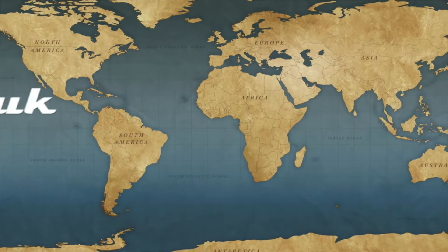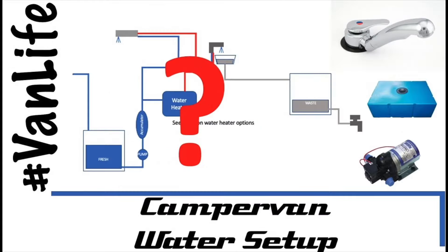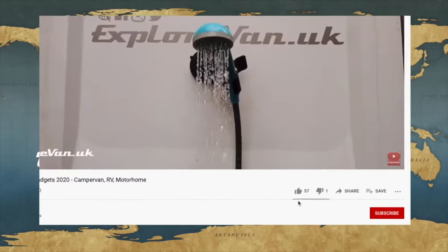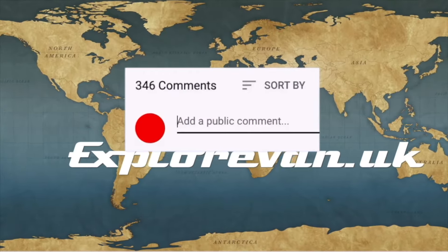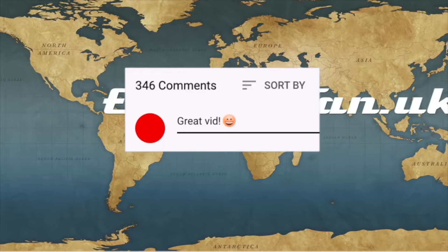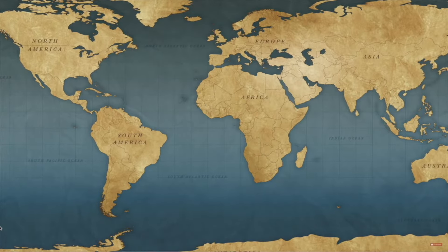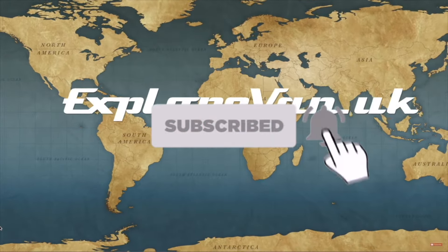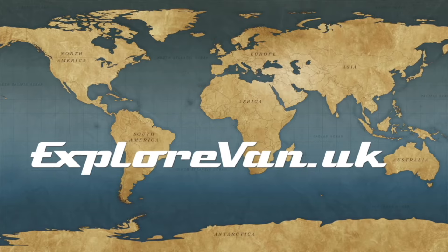Don't forget to check out our other videos on everything campervan and motorhome related, from solar to water heating to gadgets, tires to trips. If you like this video please hit the thumbs up — it really helps me know what you like, and you can ask questions or give feedback in the comments. Hit the subscribe button and click the bell for notifications when a new video goes live. If you do hit the thumbs down, it would be great if you could leave a comment so I'd know what you didn't like.